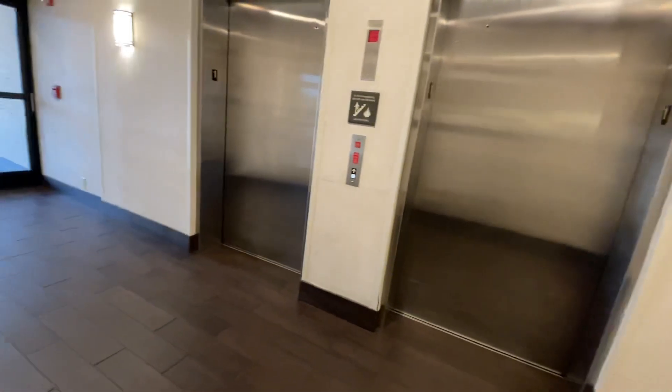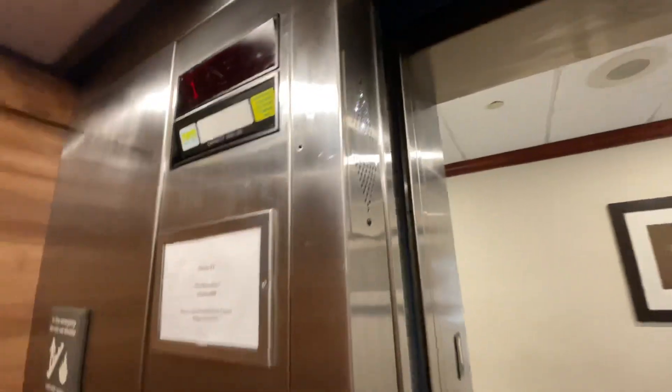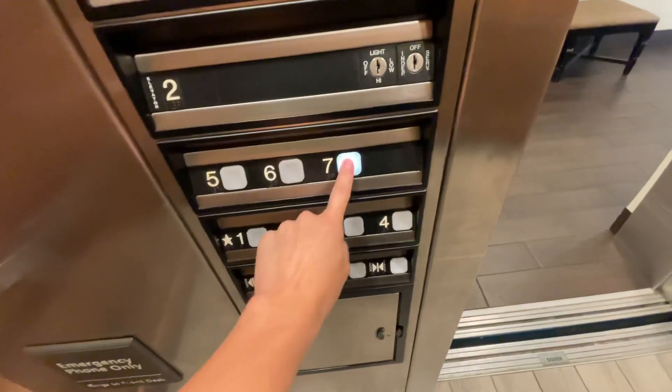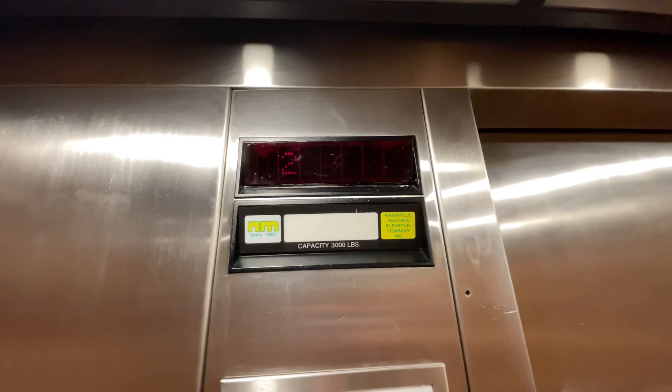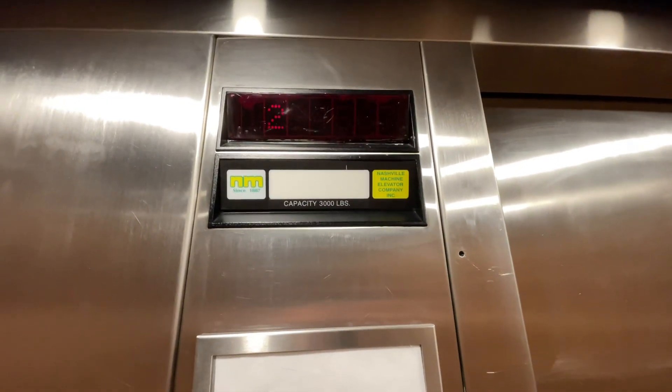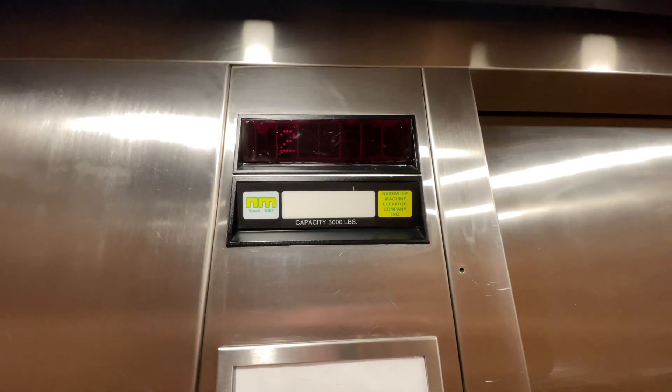Here it is. Here we go to 7. 23, 30, Ellis in place. TJ elevator fan, this is for you, buddy.